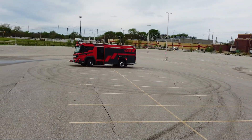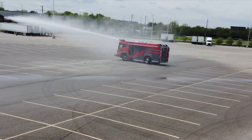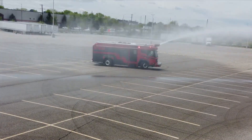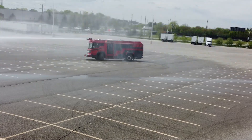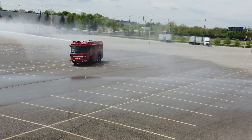Furthermore, you can equip the RTX with an optional all-wheel steering, which reduces that turning circle down to just 47.5 feet, making the RTX extremely maneuverable in the tightest of situations.